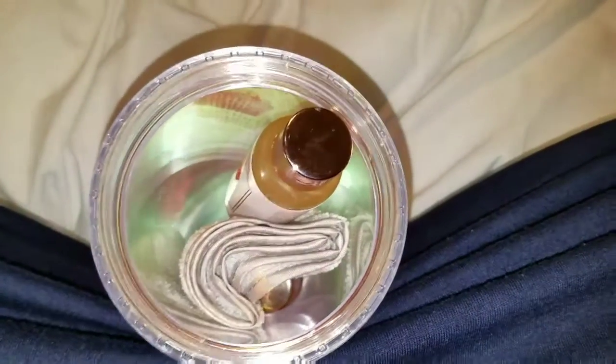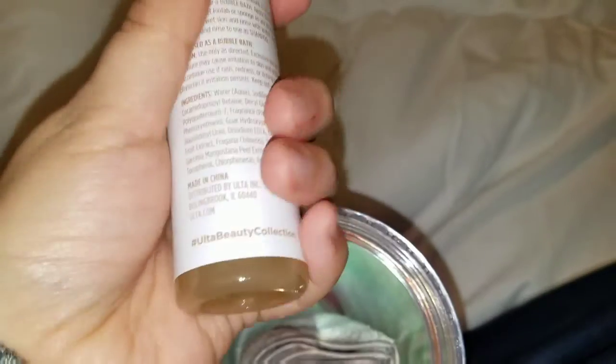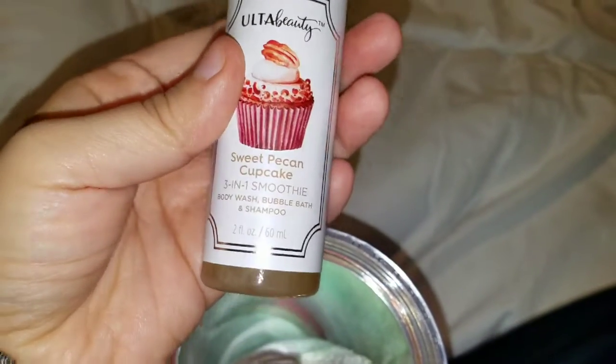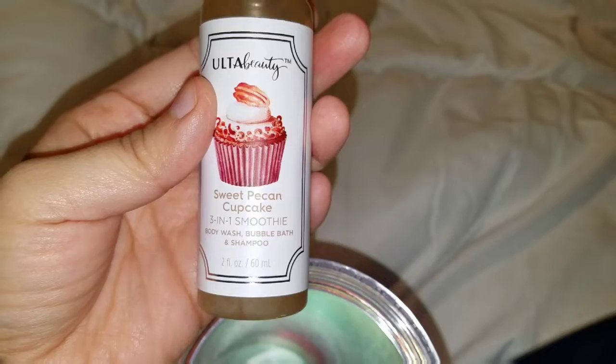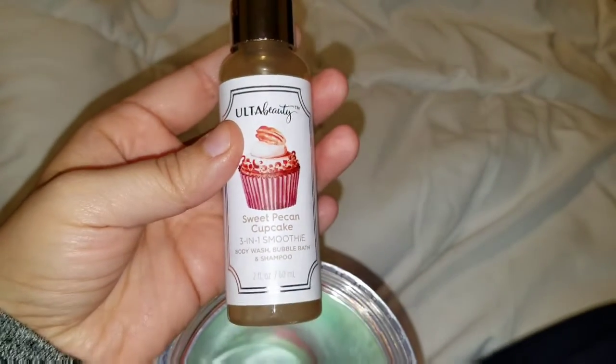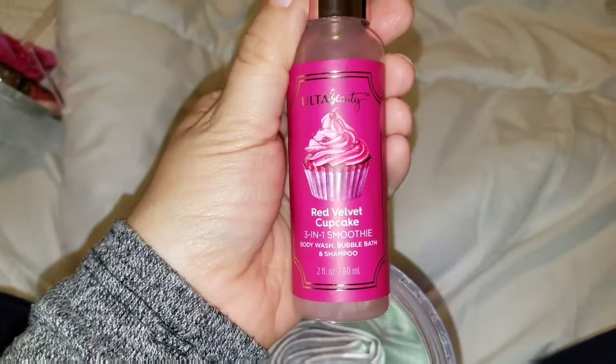Inside the tumbler it comes with — I think this is bubble bath — sweet pecan cupcake, and it's body wash, bubble bath, and shampoo. I didn't know that! And it comes with another one: red velvet cake, same thing — body wash, bubble bath, and shampoo.